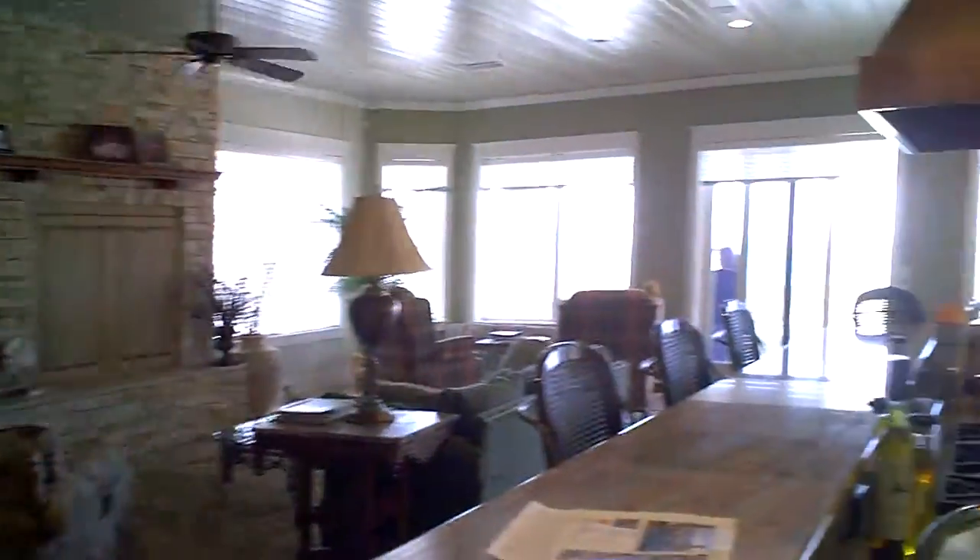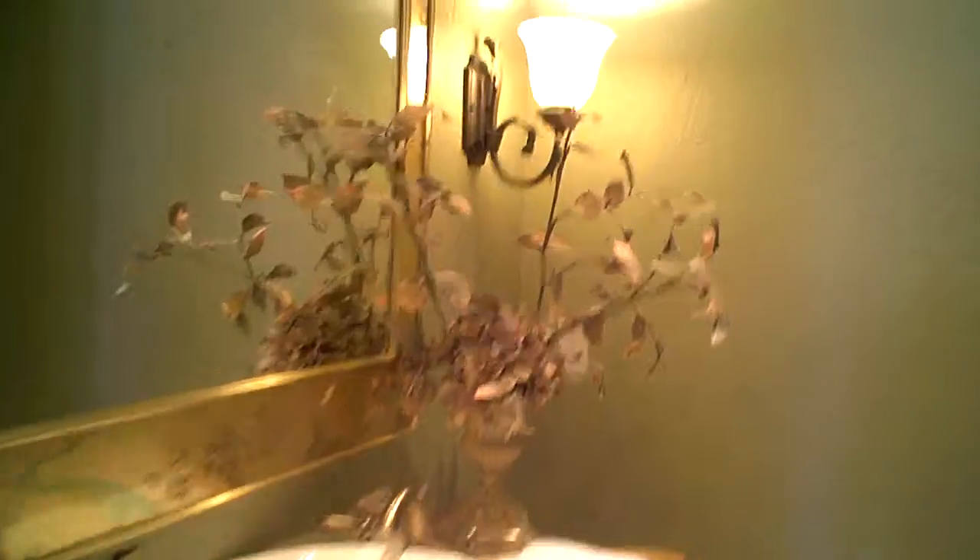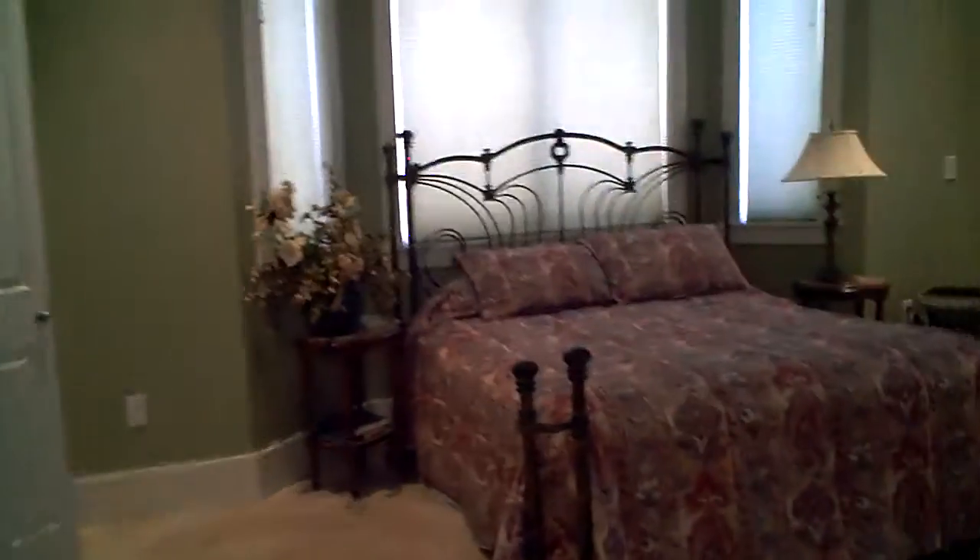Nice pantry. Elevator. Half bath. Additional washer dryer area, large utilities up on the second floor.